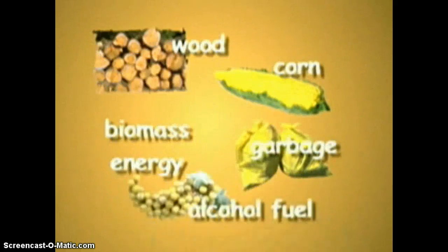Biomass is anything that was once alive. Wood, agricultural crops, and animal products are all examples of biomass. Biomass gets its energy from the sun. Through photosynthesis, plants make sugars, which are used as fuel by living things. The energy stored in plants can be used as fuel. Before 1850, wood burning was the main method of heating homes and cooking foods.